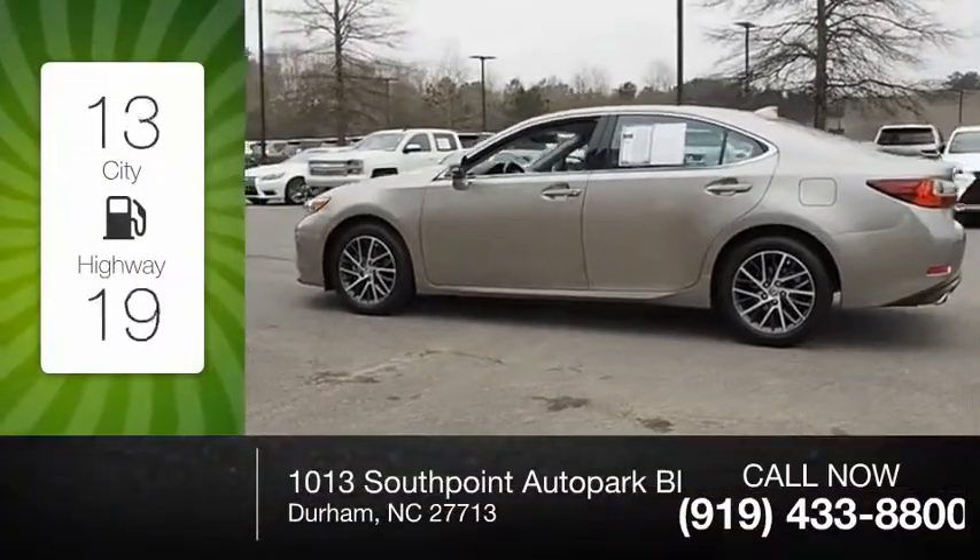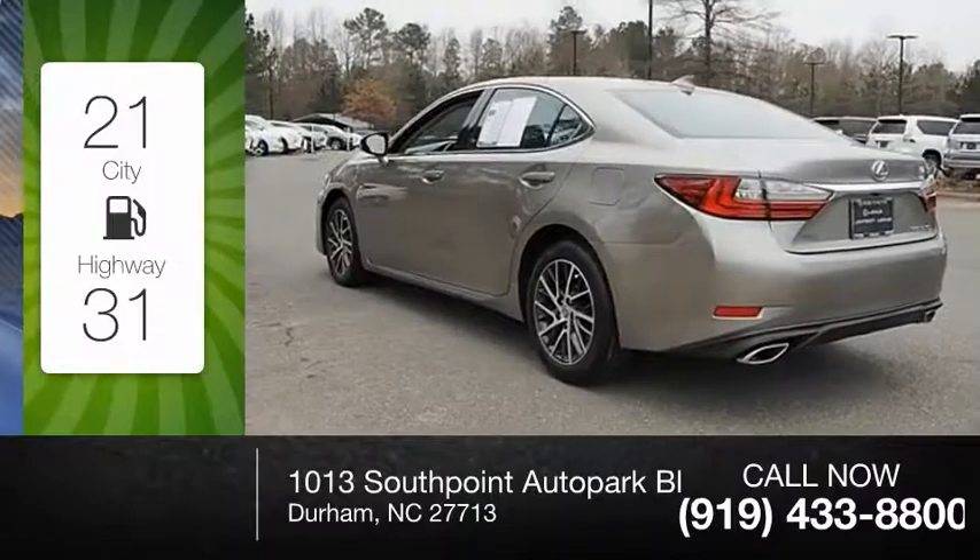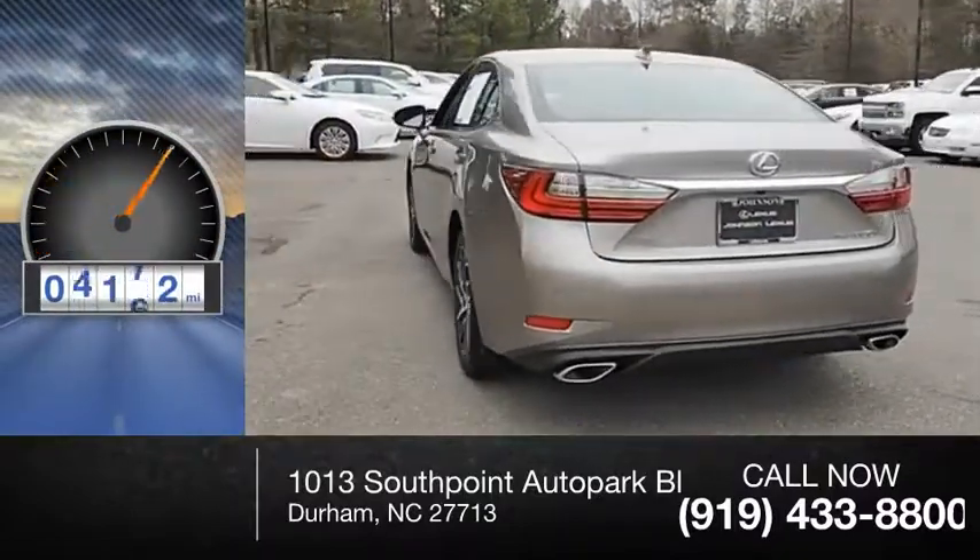Great fuel efficiency saves you money by requiring fewer trips to the gas station. This vehicle has less than 9,000 miles.